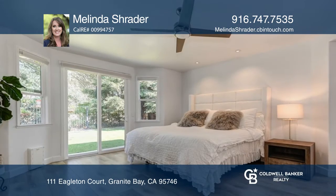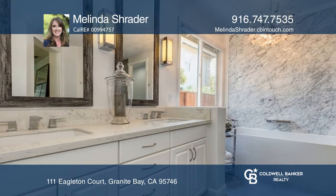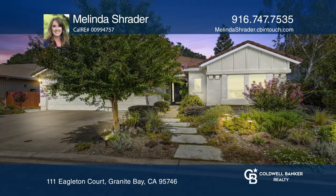The romantic master suite has outdoor access and a beautifully updated en suite bathroom. Don't wait — schedule a tour with Melinda Schrader before it's too late.